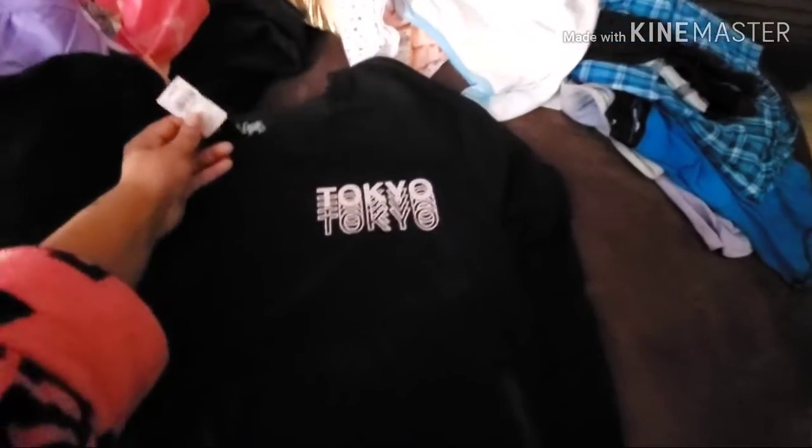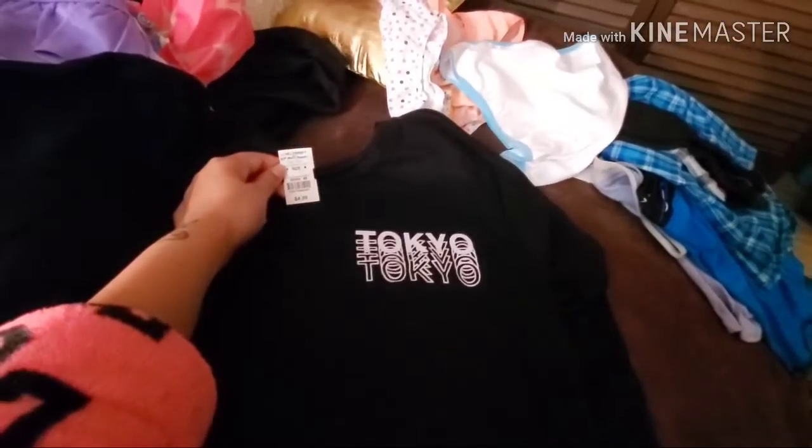I got a cool little throw shirt. It's a new shirt — it says Tokyo — and it was $4.99, making it $2.50 with the 50% off.